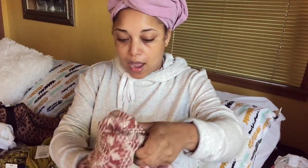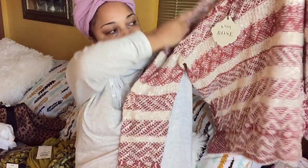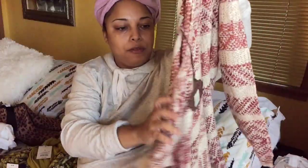The next thing — my mom actually got me this, and it's from Knox Rose. I love this; it's a beautiful sweater. I'll wear this with some cute jeans.